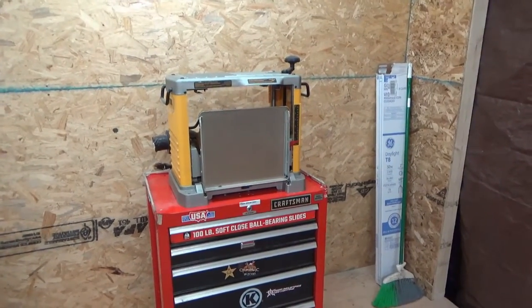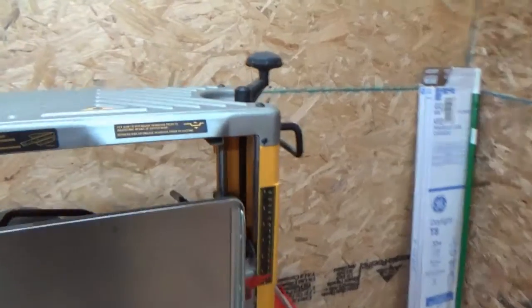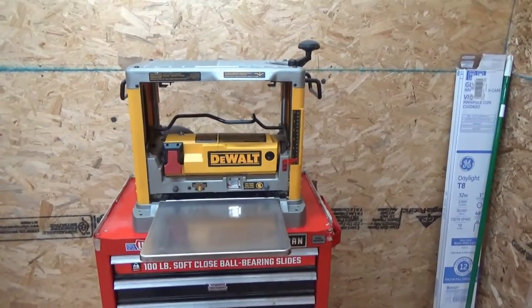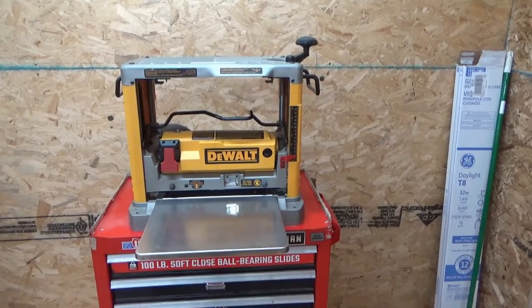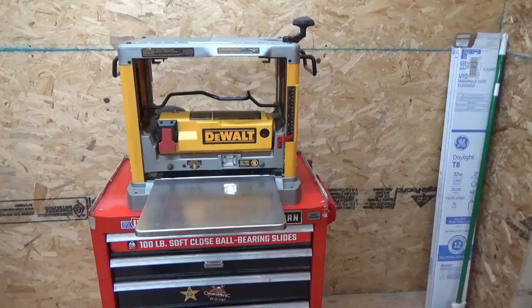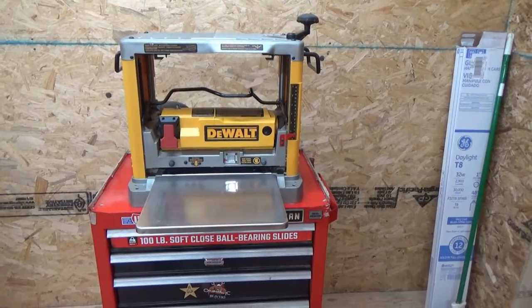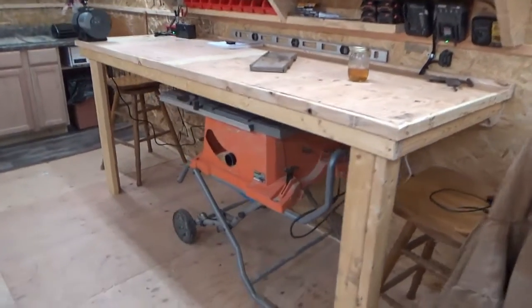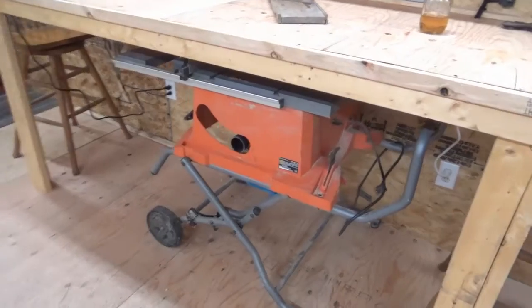The DeWalt planer — god, I love this thing. It does such a great job. There's a little bit of snipe, but if you adjust it correctly — and I haven't done that since I've been in the New York house — it's not bad at all. It's totally acceptable.